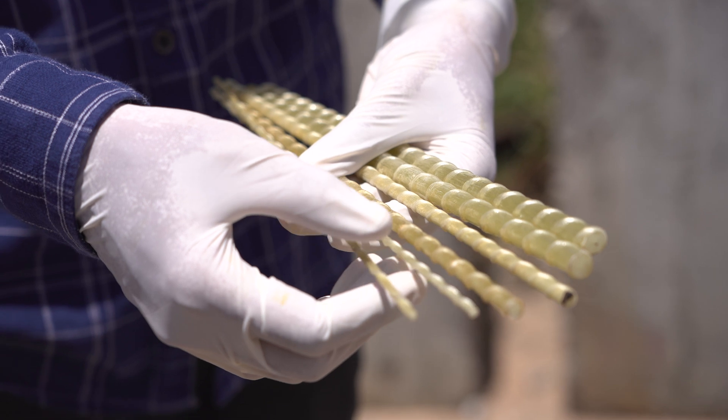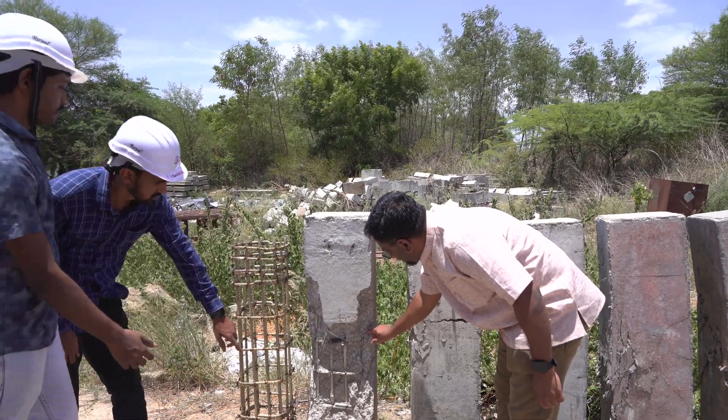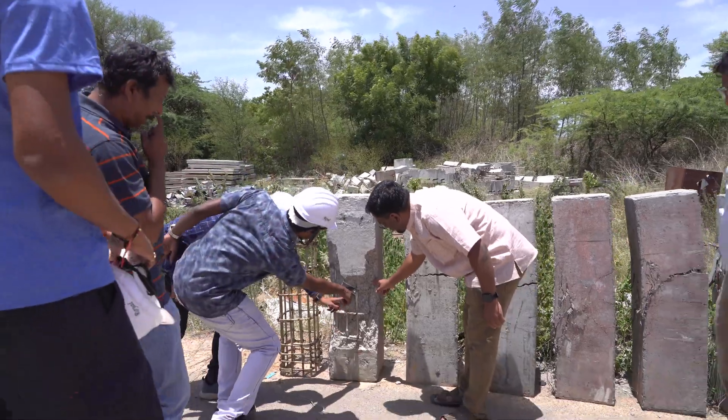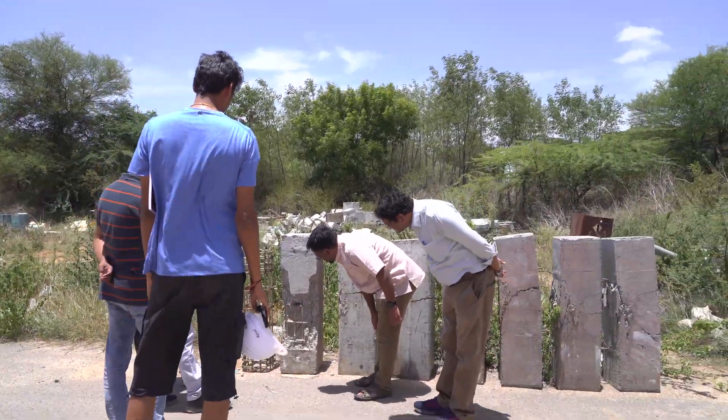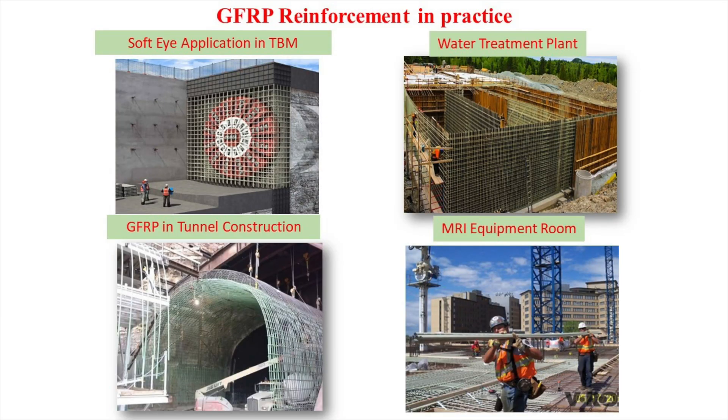GFRP is proven to be the most effective alternative reinforcement in place of steel where corrosion is a big issue and where non-ferrous reinforcement needs to be used in reinforced concrete structures. Special applications include soft eye applications in tunnel boring machines, construction of tunnel segments, and MRI equipment rooms, all of which benefit from GFRP.